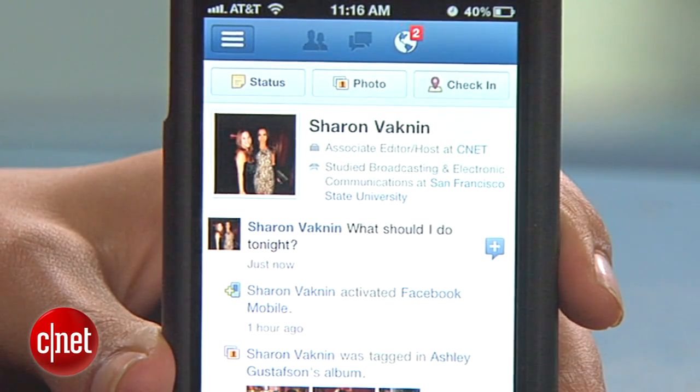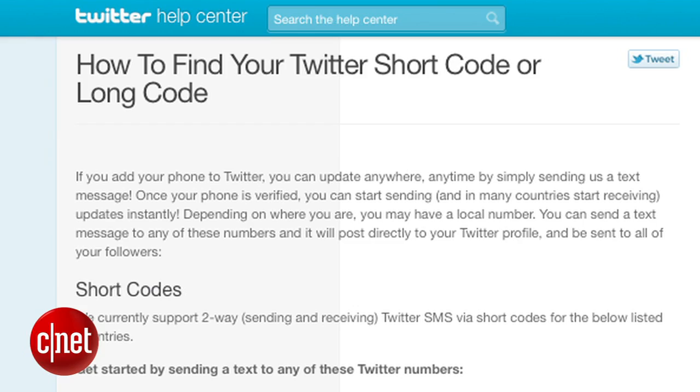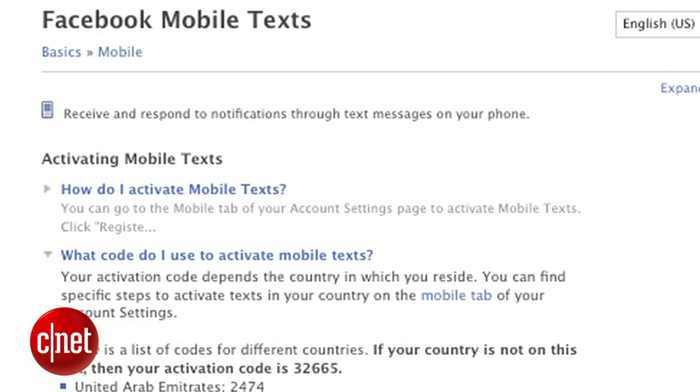You can go back to driving, jogging, or doing whatever you are doing. One thing you should know is that these short codes are only good for the U.S. and a few other countries. Be sure to check the Twitter and Facebook sites to find the right codes for your area.